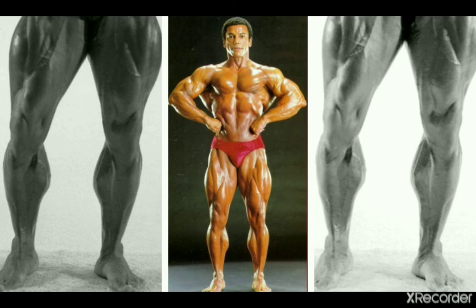Here's 1982 Olympia champion Chris Dickerson, who has supreme shape to his calves and also good development. He really surprised me because I didn't expect his calves to look this good from the front.